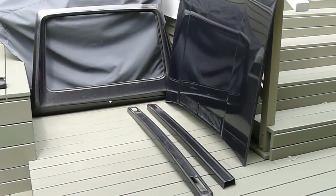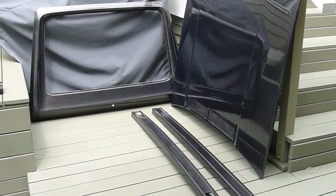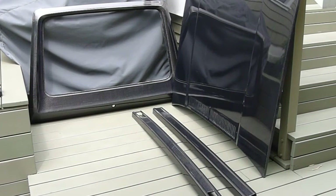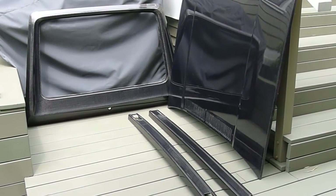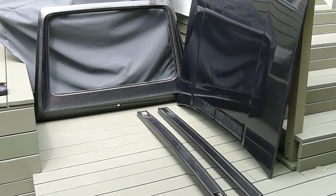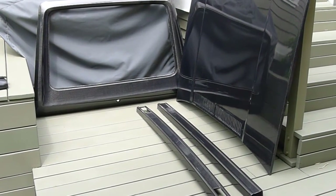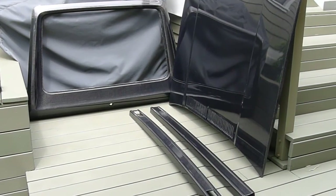They had cut the scratch-resistant polycarbonate glass for the whole car. Unfortunately they had cut it for a Mark 2, so they have to re-cut it for Mark 1 and ship it out to me. So I don't have that stuff yet, but they're amazing guys. Their business is young and growing — highly recommend them.